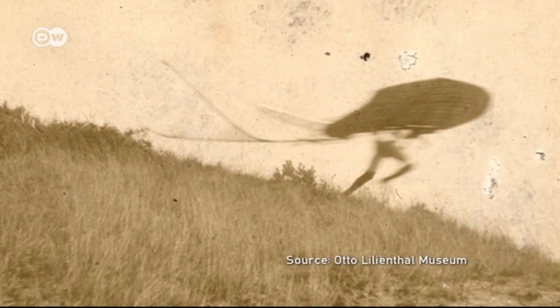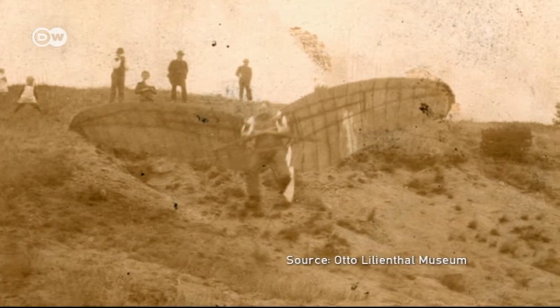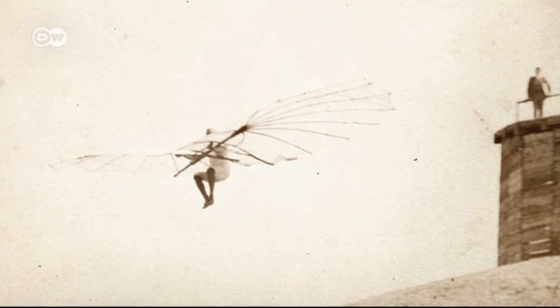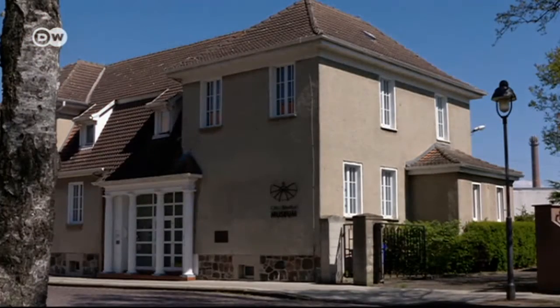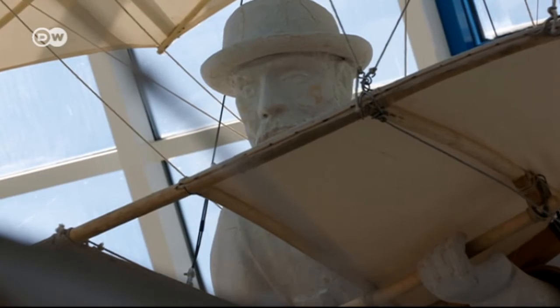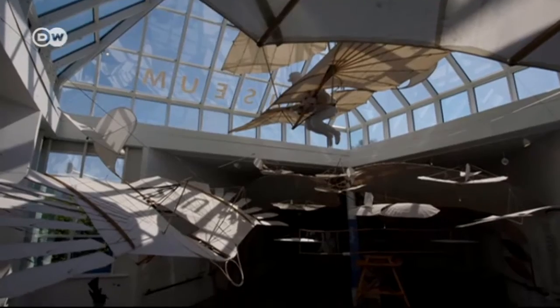Engineer Otto Lilienthal wrote aviation history 125 years ago, in 1891, when he became the first person to fly 20 meters through the air in a self-built glider. Many more flights followed. Lilienthal's hometown of Anclam in Mecklenburg-Vorpommern has dedicated a museum to the German aviation pioneer, showing reproductions of his flying machines.